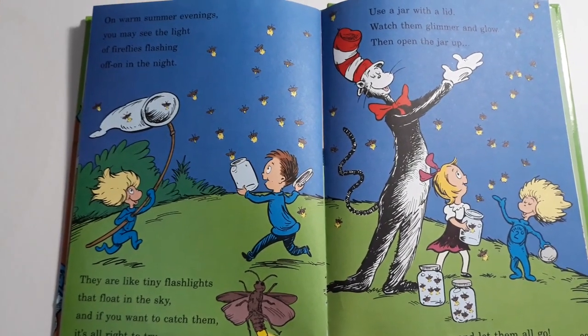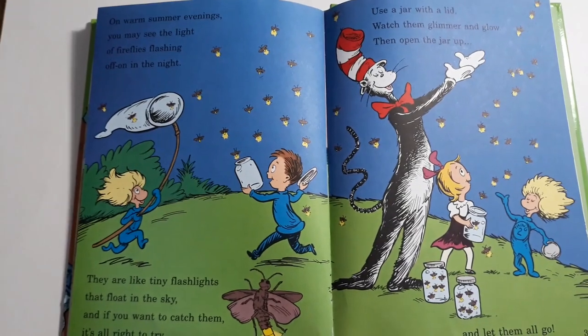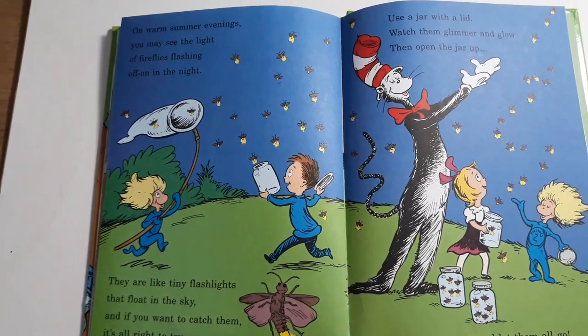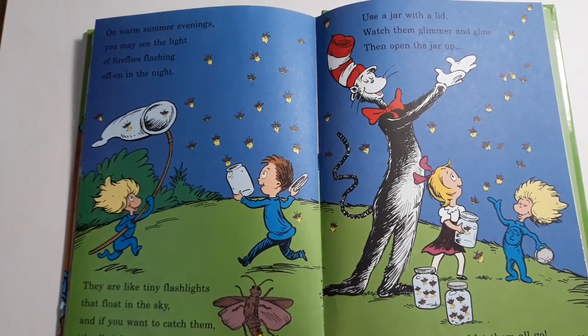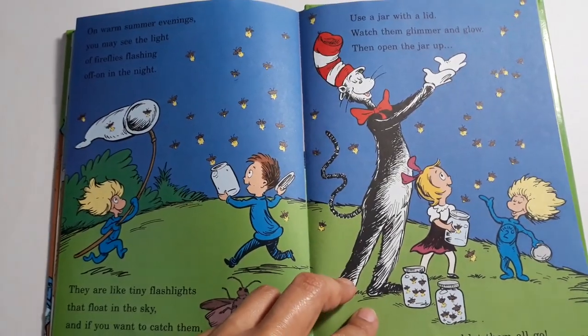On warm summer evenings you might see the light of fireflies flashing off and on in the night. They are like tiny flashlights that float in the sky. And if you want to catch them it's alright to try. Use a jar with a lid. Watch them glimmer and glow. Then open the jar up and let them all go.